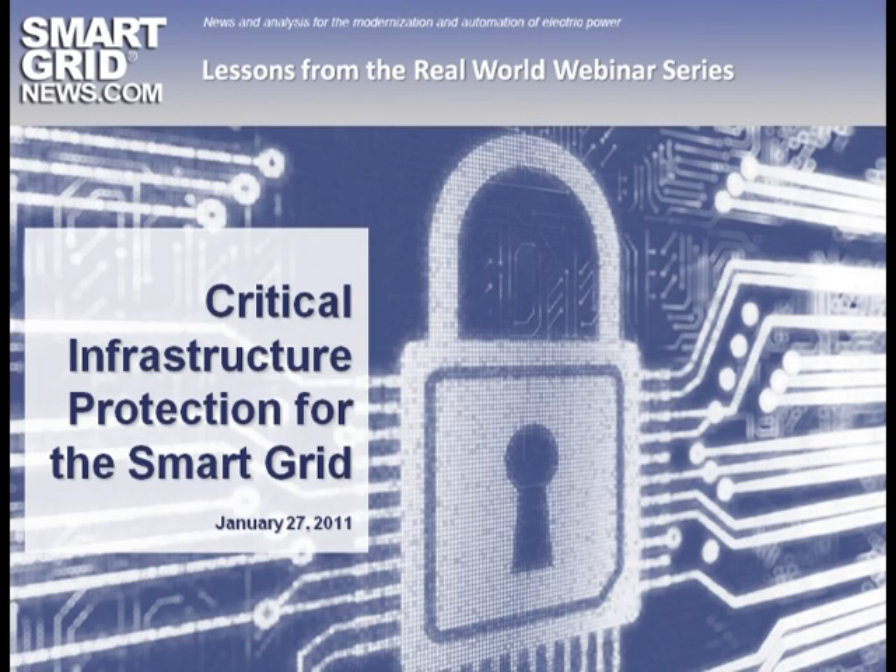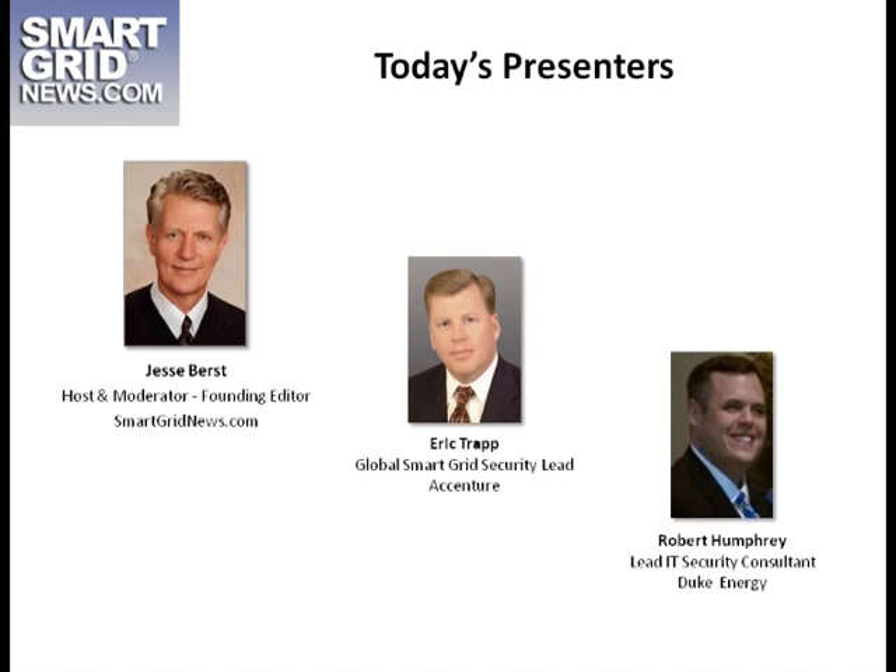We're joined first by Eric Trapp, who's the Global Smart Grid Security Lead at Accenture. Eric, welcome and thanks for joining us. And also with us, Rob Humphrey, the Lead IT Security Consultant with Duke Energy. Rob, thanks for coming. Thank you to Accenture and Duke Energy for helping make this possible and for taking the time to share their experiences.